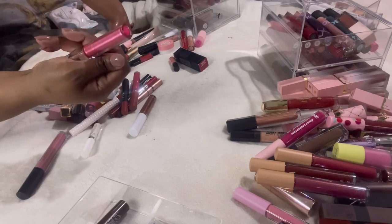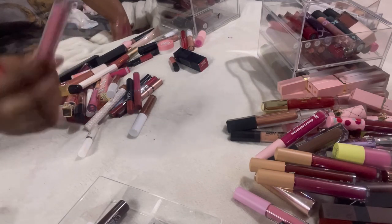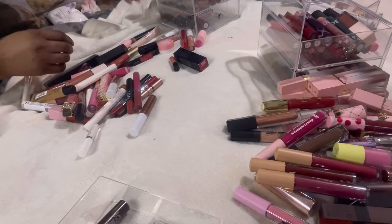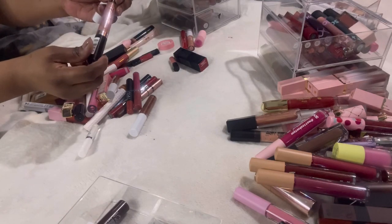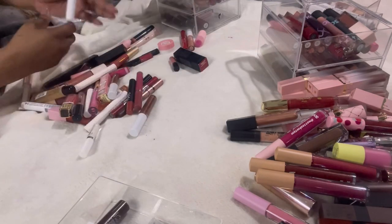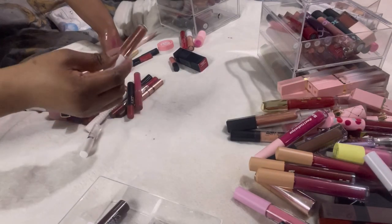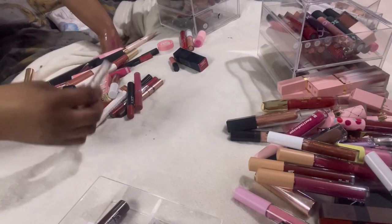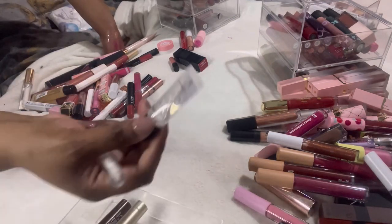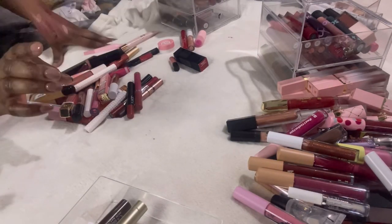This Steve Laurent lip gloss — getting rid of that. This Revolution matte liquid lipstick in the shade Baby — getting rid of that too. This Rimmel London Vinyl Gloss in Love Struck — I don't think I've even used it — decluttering. ELF Liquid Lip Lacquer — I'm keeping this one and this other one as well. The W7 clear lip gloss — I like having a couple of clear ones — keeping this.